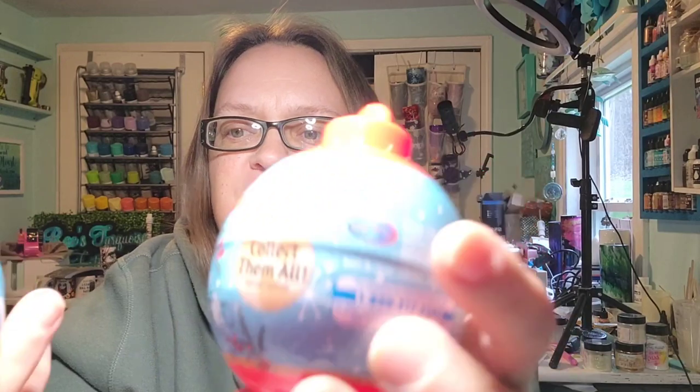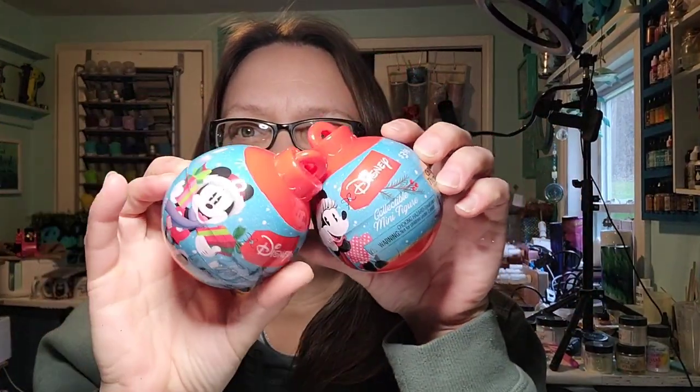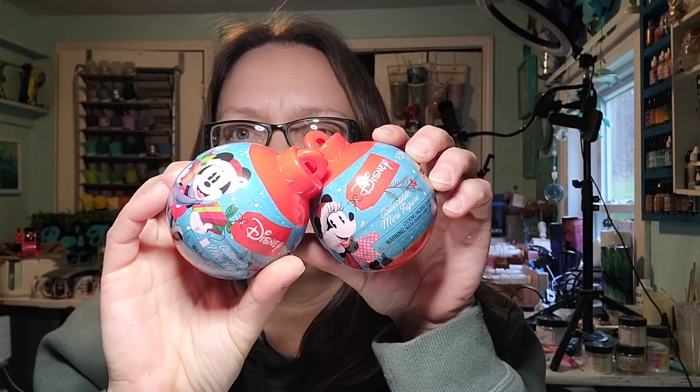Hi guys, it's Rae. Today we're going to do a super quick opening. I picked up four of the Disney mystery ornaments on clearance from Walmart a couple weeks ago. I just haven't gotten to them, but I am trying to get the rest of my Christmas stuff put away, so I want to be able to pack these up with it.